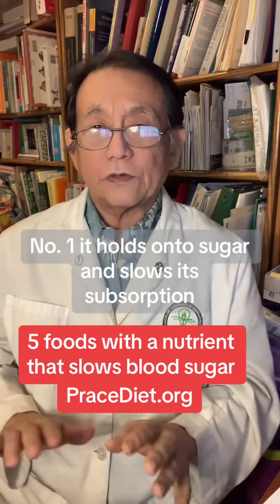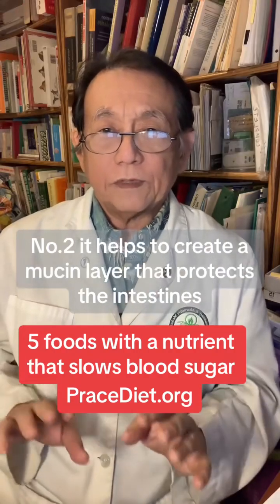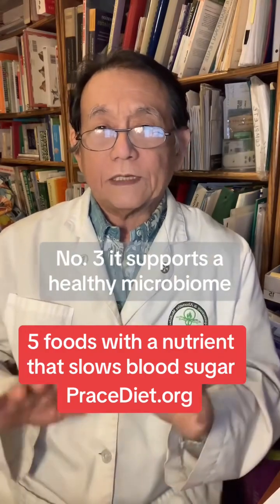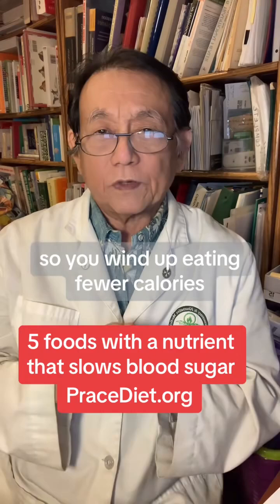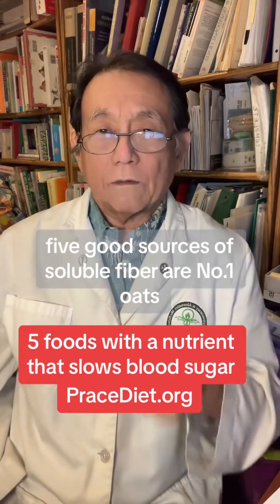Number one, it holds on to sugar and slows its absorption. Number two, it helps to create a mucin layer that protects the intestines and allows it to sort nutrients properly. Number three, it supports a healthy microbiome. And number four, it helps you feel full so you wind up eating fewer calories.